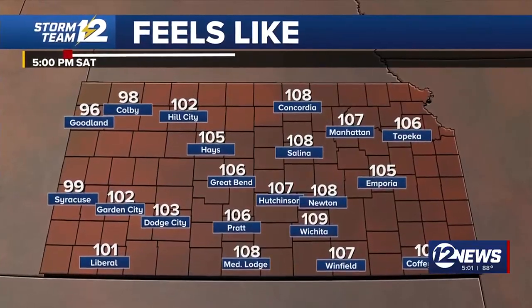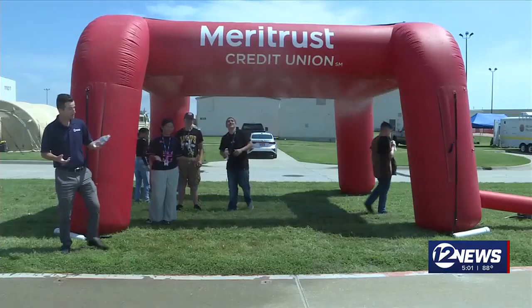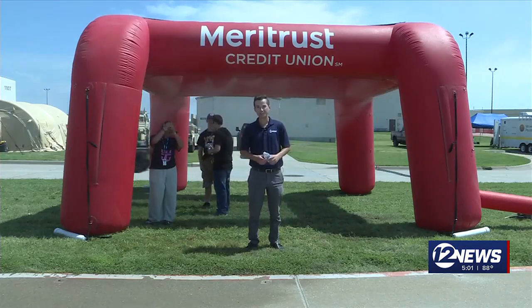The forecast calls for high temperatures in the triple digits all weekend, so you need to make sure to stay hydrated. While you can bring your own water, there are a number of water refill stations across the base. You can also cool off at one of these free cooling stations.